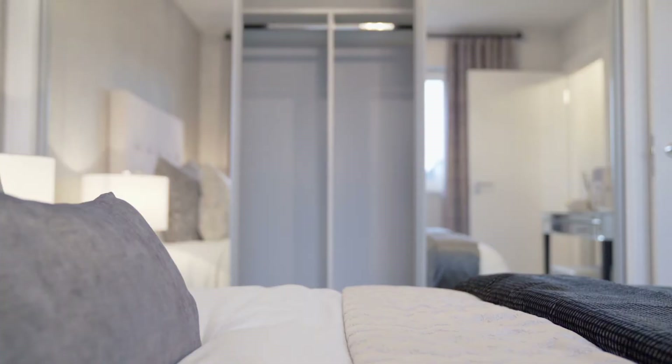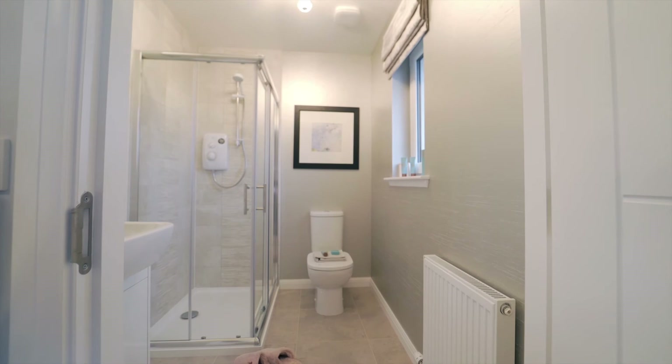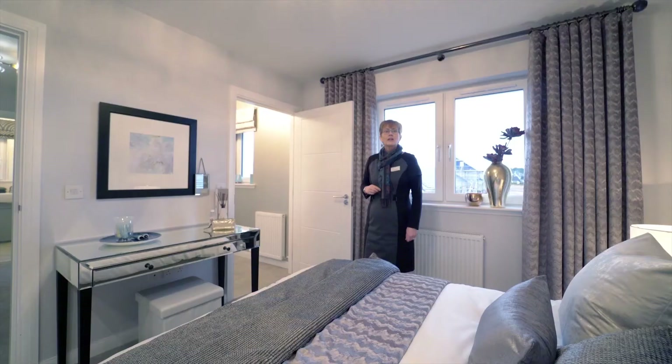In the main bedroom we also have a triple wardrobe, so you've got lots of room for all your clothes, and here we go through to the en suite shower room.